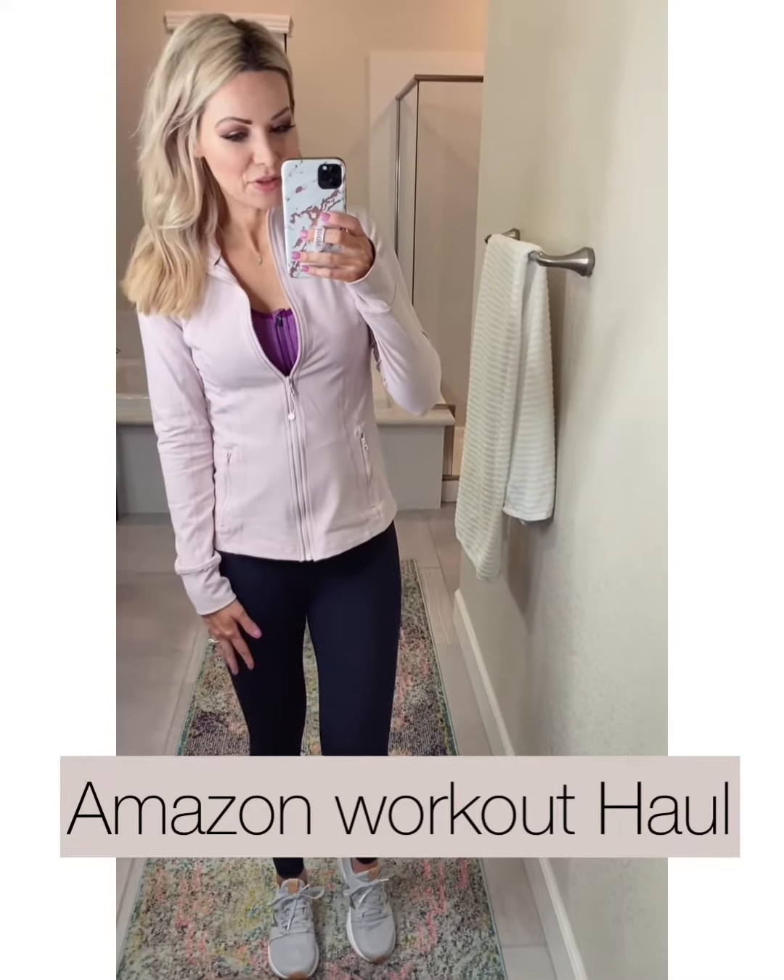All right girls, it is after New Year's and I know a lot of people are thinking about working out, so I just wanted to round up some really good Amazon workout wear and activewear finds.